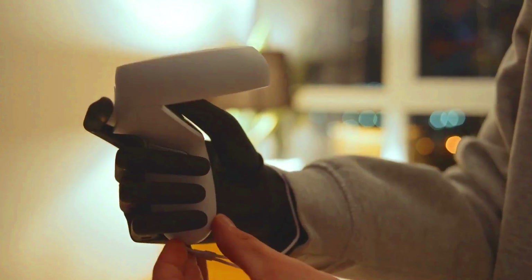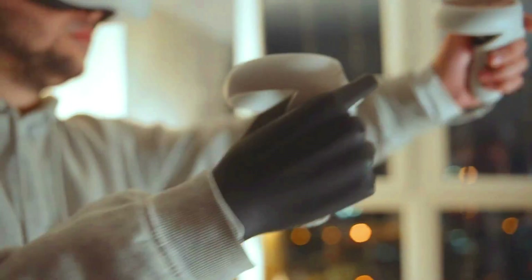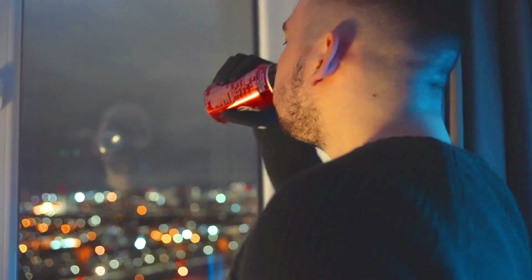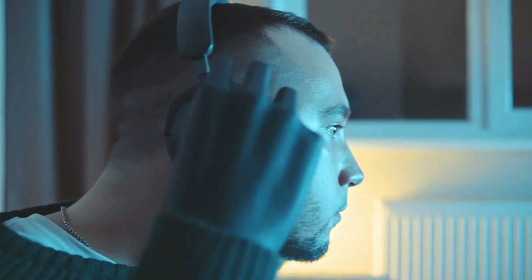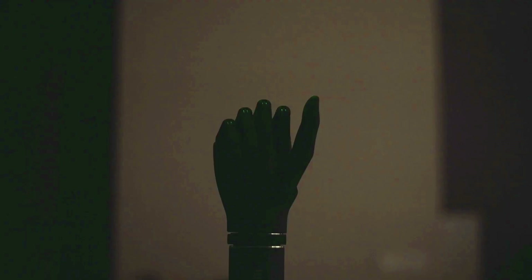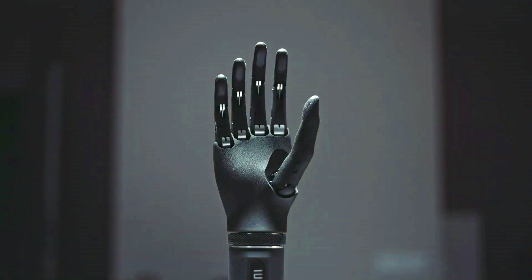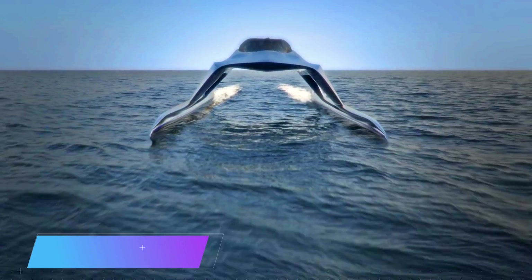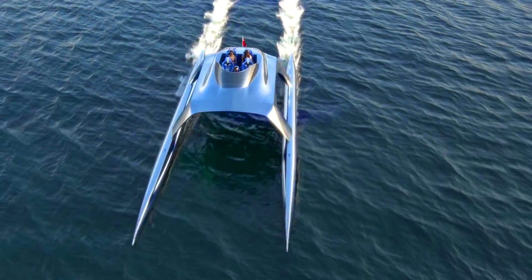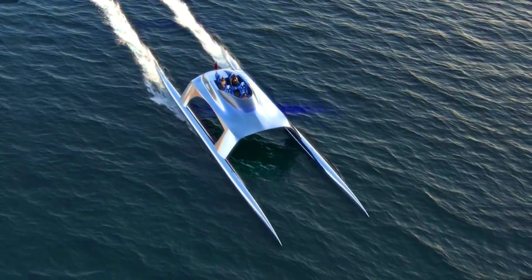It could give amputees greater independence and allow them to participate in activities they would otherwise be unable to do. The Glider Yacht SS-18 is a new concept speed boat designed to be the fastest and most luxurious watercraft on the market.